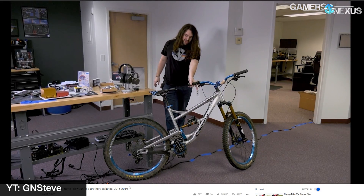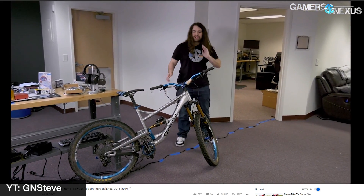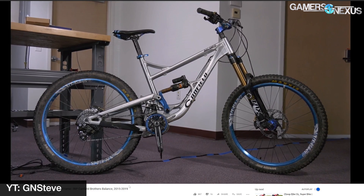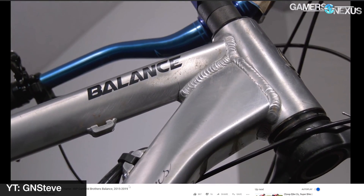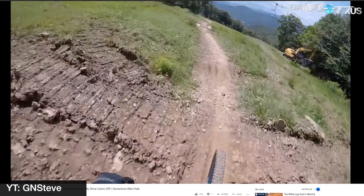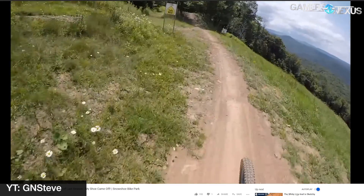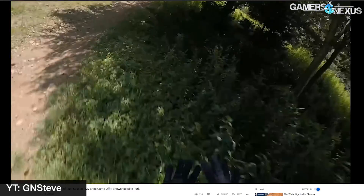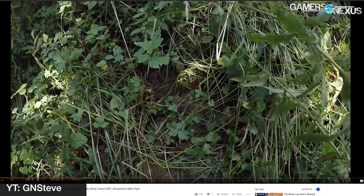A quick GN-related note: the GN Steve side channel is getting some more updates. We're planning to start publishing videos regularly every Sunday. We've already done the last two weeks — one on my bike frame cracking if you're into mountain biking, and another on my worst crash for the 2018 downhill season. You can check that out on the GN Steve side channel, linked below.